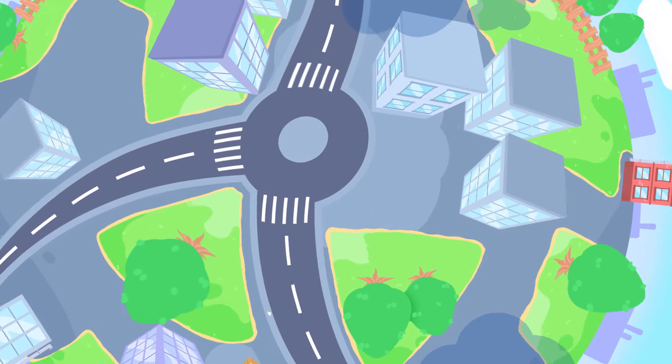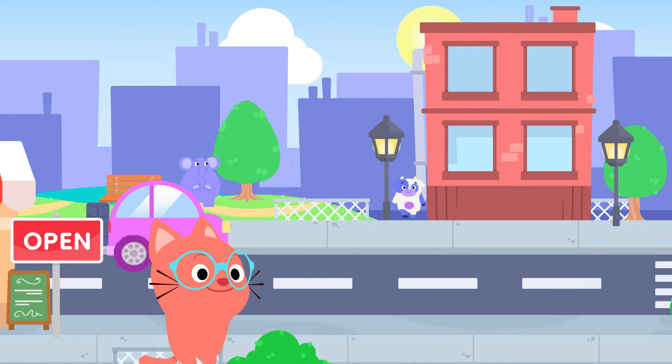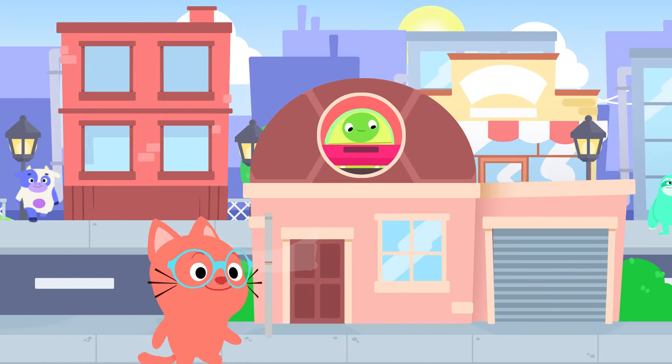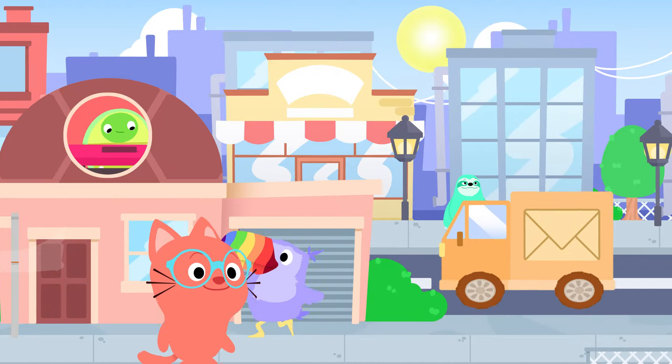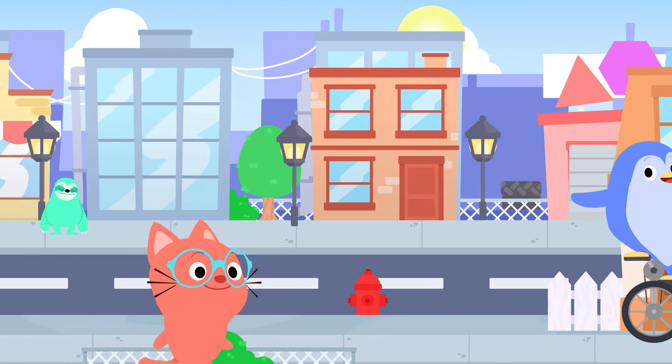Find five. Let's find five circles. There are five circles in this scene. Let's work together to find them. I see lots of things, but where are the five circles?